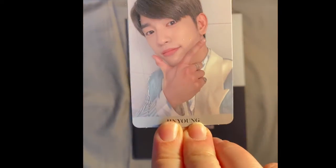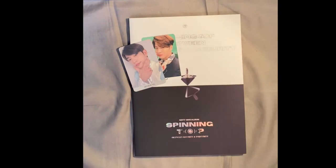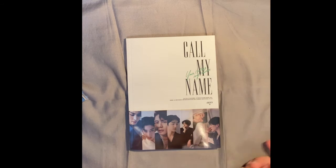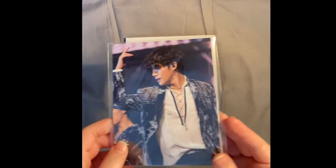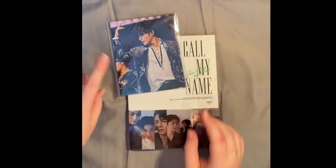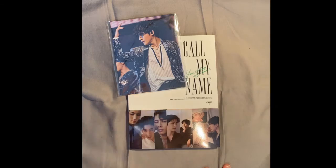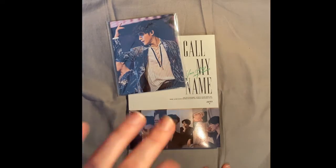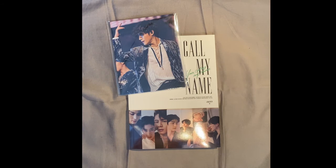Last but not least — Call My Name. The title track is 'You Calling My Name.' If you want to see my unboxing and my reaction to the photocards, I'll put the link in the description. I pre-ordered it and got this with it — mostly pictures. There's actually a story behind me receiving this album — go check the link down below.